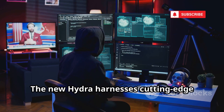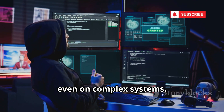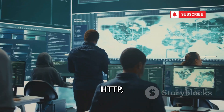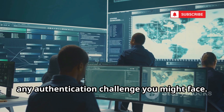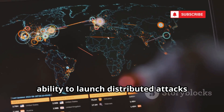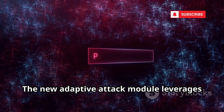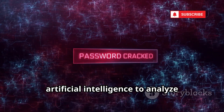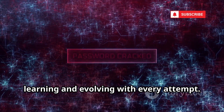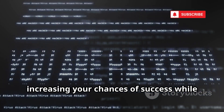The new Hydra harnesses cutting-edge algorithms and optimized code, allowing it to crack passwords at lightning speed even on complex systems. It supports a massive range of protocols — everything from FTP and SMB to SSH, HTTP, and more. The new Adaptive Attack module leverages artificial intelligence to analyze password patterns from previous breaches, learning and evolving with every attempt, generating highly targeted word lists on the fly.